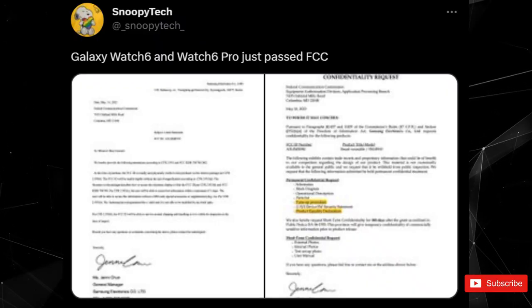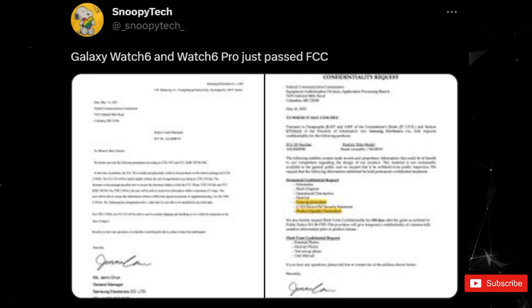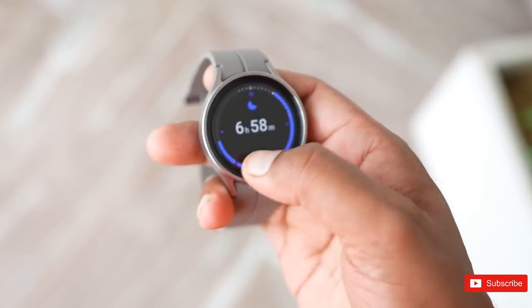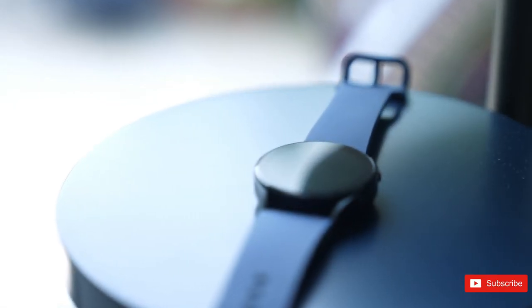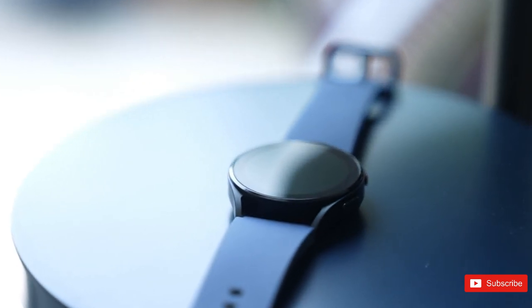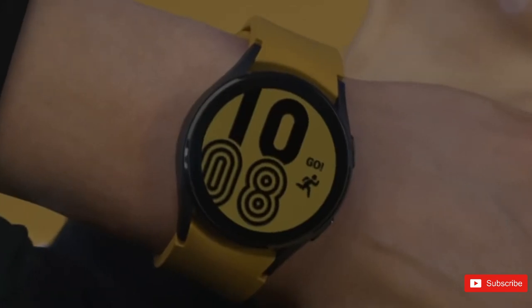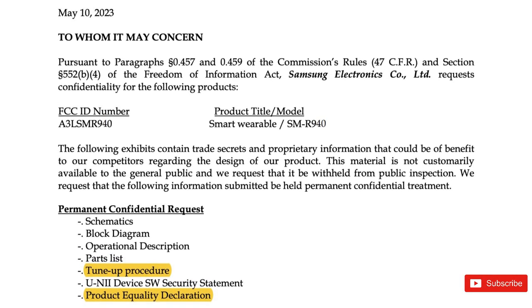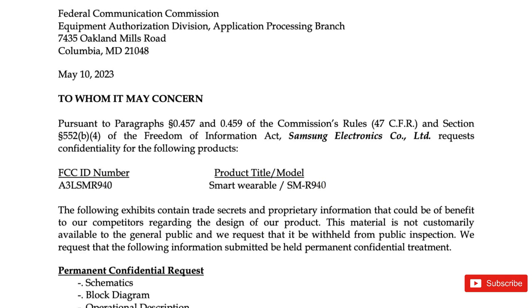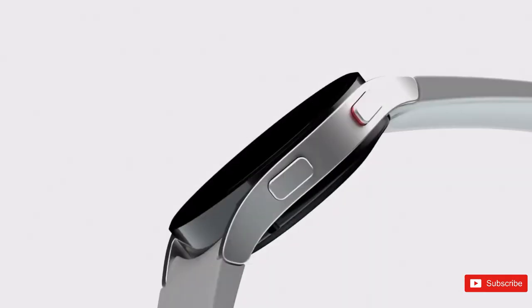Curiously, the W930 carries the model number S5E5515, which is the same as that of the W920, leading some to speculate whether the new chip will simply be a higher-clocked version of the existing SoC. However, the chipset needs a supporting RF chip for wireless communication. A previous report claimed that the next Exynos chip for wearable devices has 10% faster performance than the Exynos W920, which could be due to higher clock speed or better chip fabrication.